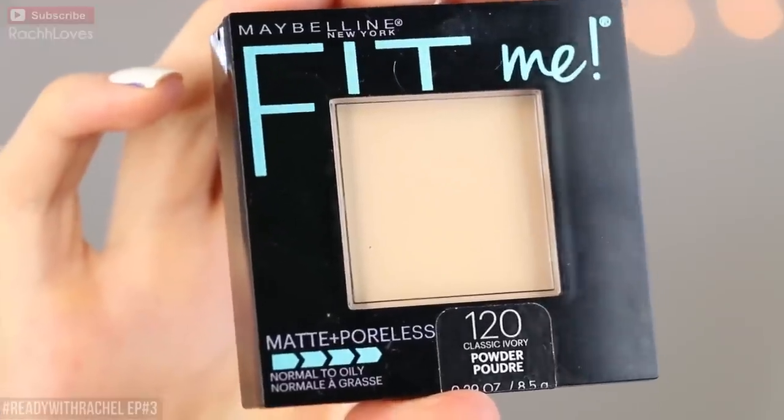Number nine is by Maybelline and it is their Matte and Poreless powder, and this one is in Classic Ivory — that's my shade. I think I talked about this in my recent favorites video. I love this powder: it smooths out everything, you don't see your pores, it just mattifies nicely without being chalky or giving you dead face. It's just a really nice soft powder that adds a little bit of extra coverage but doesn't cake on to your face. It's going to smooth everything out and create a really nice flawless finish.